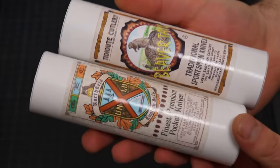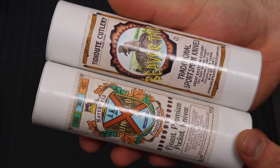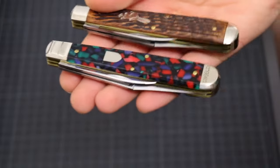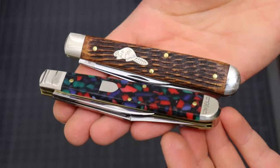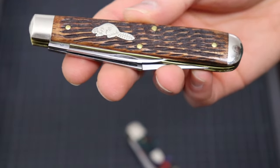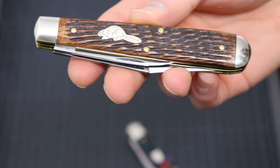The next two knives are actually the same pattern, the number 87 English Jack. They come in these tubes. These are two gorgeous knives. Let's look at the first one: this is Brazilian jigged cherry wood. It reminds me of an old barrel that has been burnt — beautiful. Looks a little like a cigar too. This wood is so nice. It comes with the beaver shield.